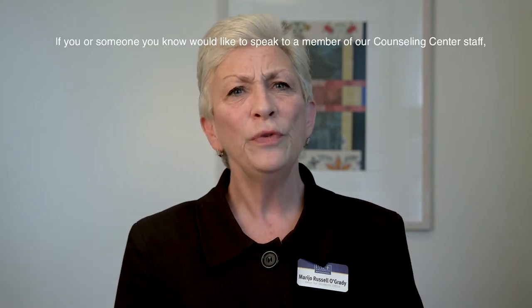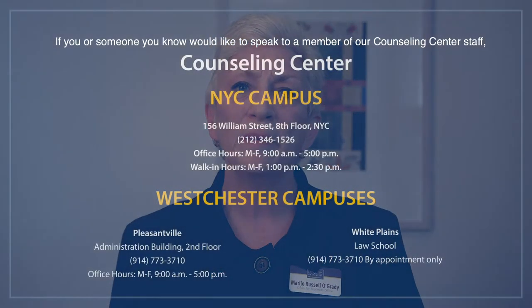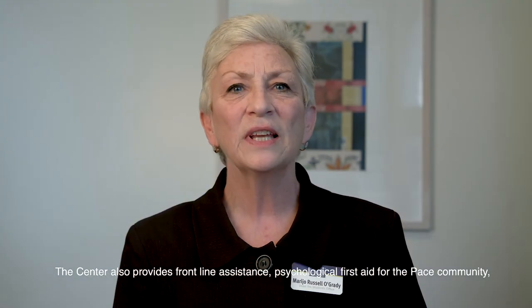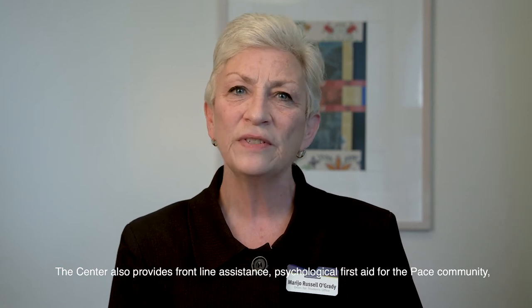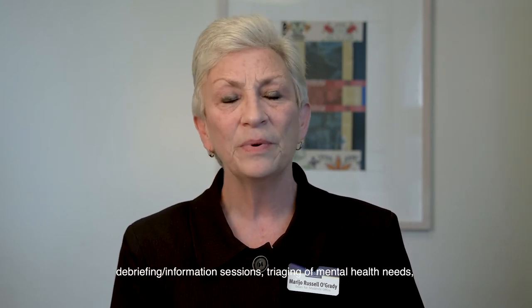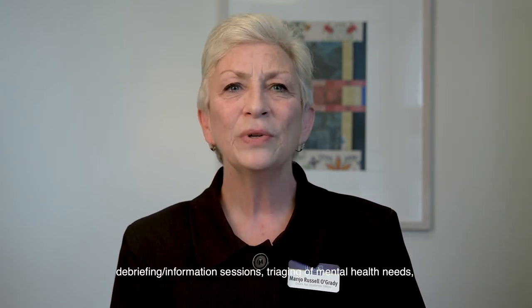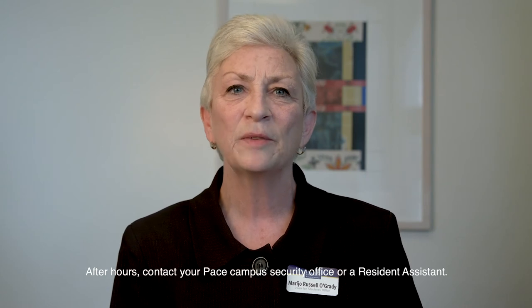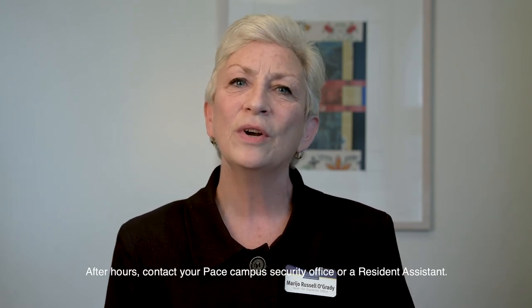For any issue or emergency regarding mental health, we have the Counseling Center here at Pace University. If you or someone you know would like to speak to a member of our Counseling Center staff, please visit the office or give us a call. The Center also provides frontline assistance, psychological first aid for the Pace community, debriefing and information sessions, triaging of mental health needs, and follow-up treatment and referrals. After hours, you can contact Pace campus security office or a resident assistant.